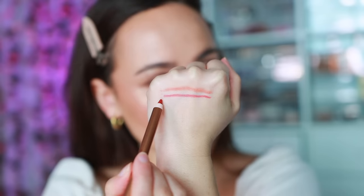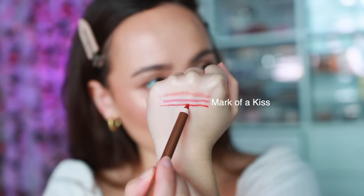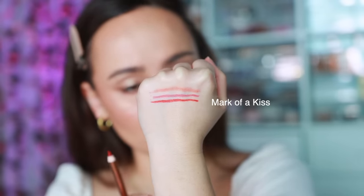Next shade is Mark of a Kiss, described as a soft muted wearable red lip liner. You can see a little bit of orange in there — it's definitely not a vibrant fire truck red. It has a little bit of a muddy down tone to make it more wearable, but it's still a red. This is like committing to a red for the day, but nothing crazy because it's not super vibrant. It's actually a good background for a vibrant red lipstick because it'll tone down the edges.